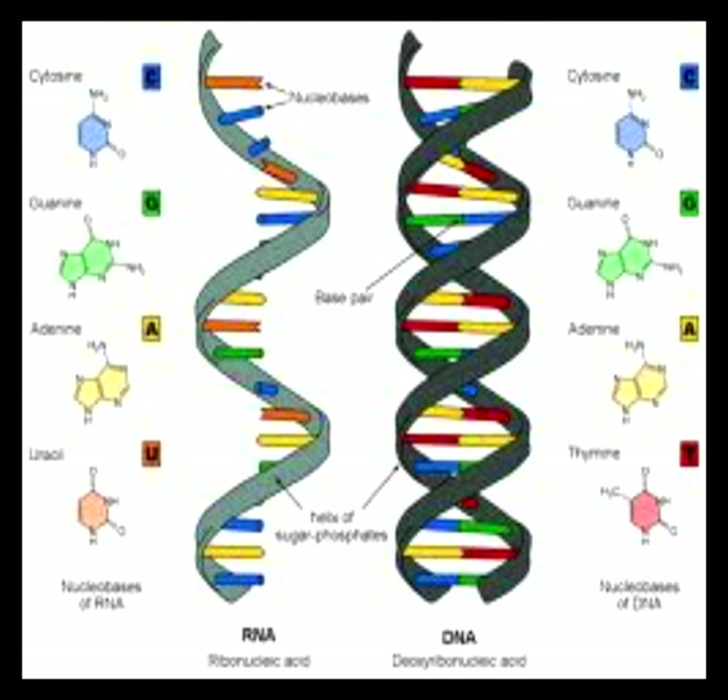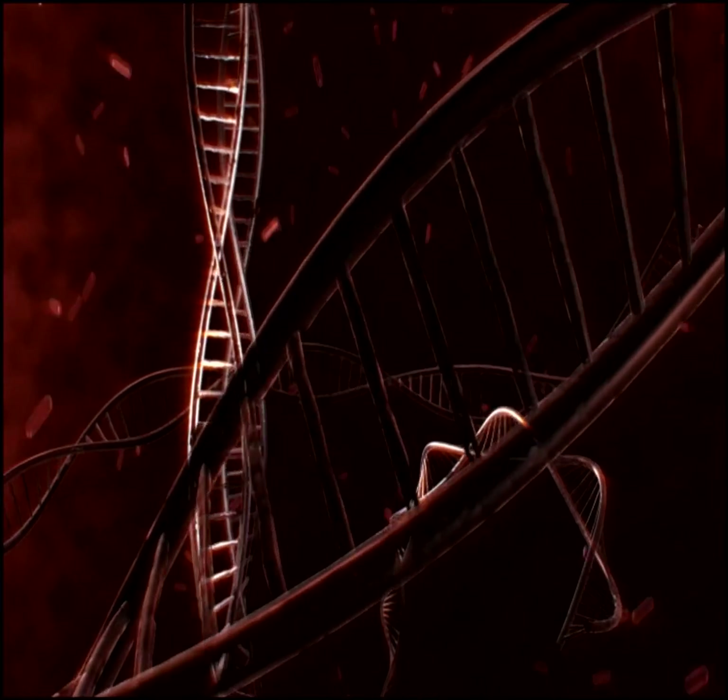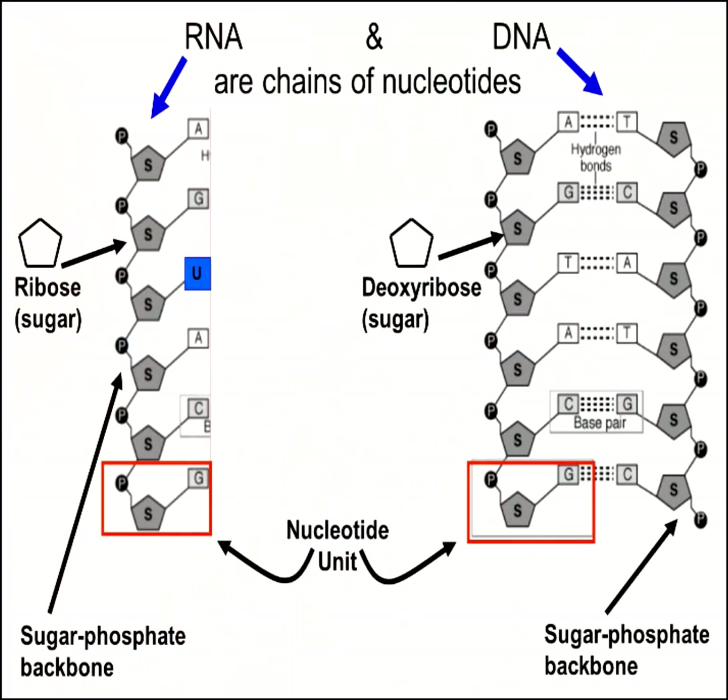Molecules of DNA or ribonucleic acid store the genetic instructions that govern all living organisms' growth and function. D'Fabrizio's innovation will allow scientists to vividly observe interactions between DNA and some of life's other essential ingredients, such as RNA.